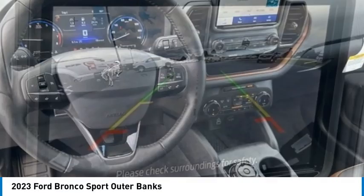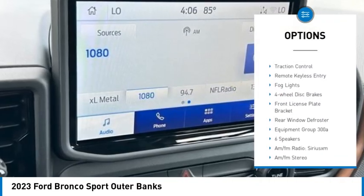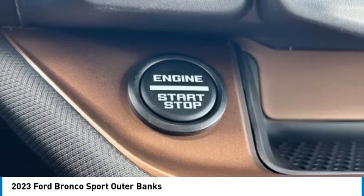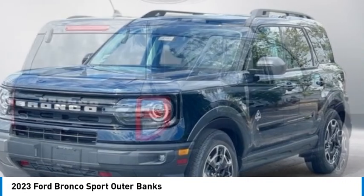Here are some of this vehicle's great options: rain sensing wipers, electronic stability control, alloy wheels, brake assist, traction control, remote keyless entry, fog lights, four-wheel disc brakes, front license plate bracket, rear window defroster.